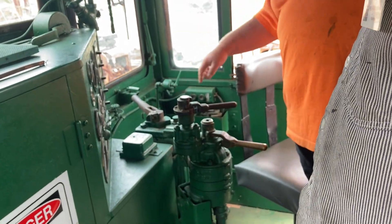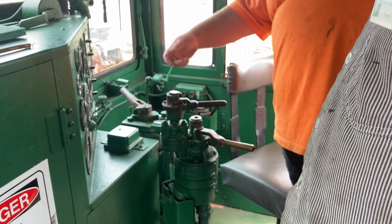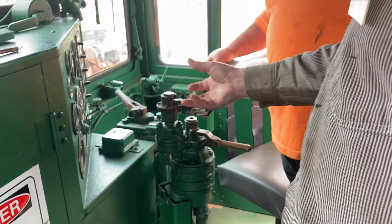I never even noticed that whole switchboard back there before. There's a potentiometer in there too for something. Maybe that turns our voltage down. Well, maybe it's an instrument light — brightness of instrument lights.